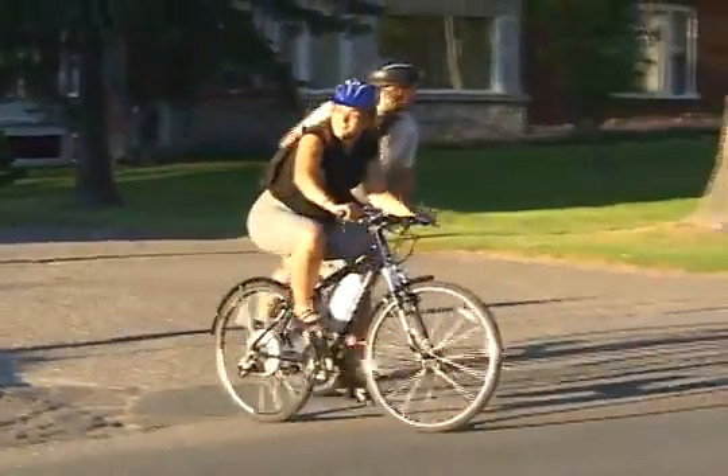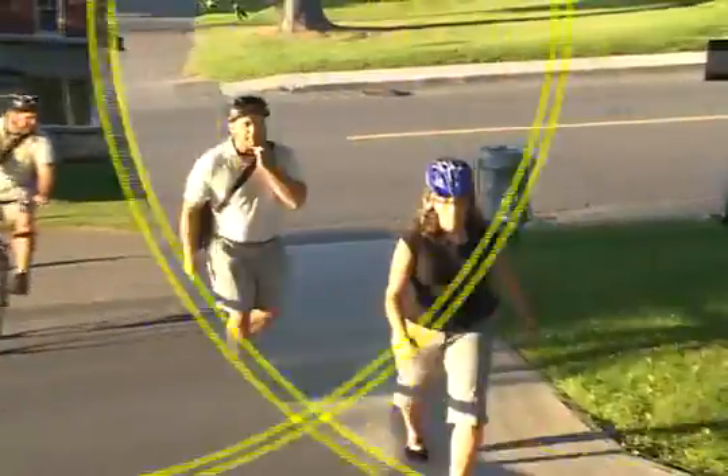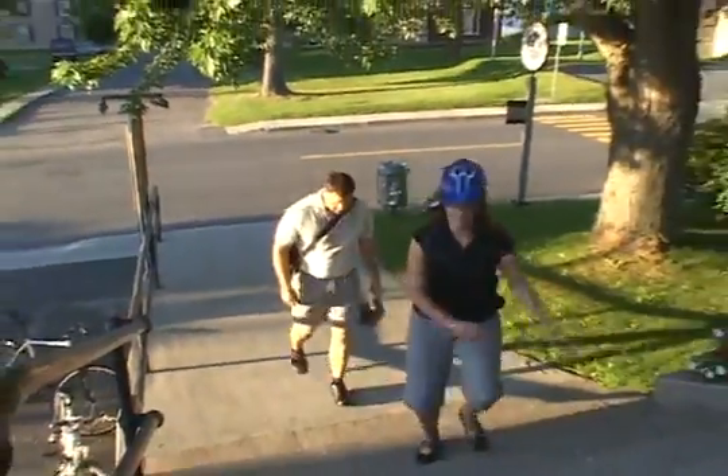Wind or no wind, tired or not, I go on my bike every day. I get to exercise like I want, and I get to work.